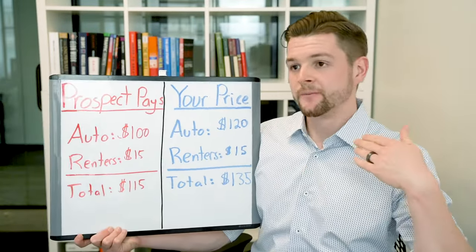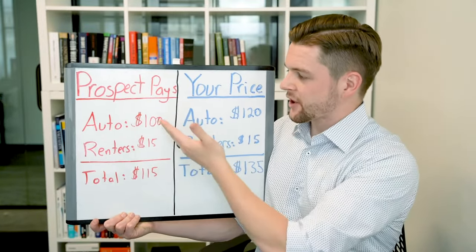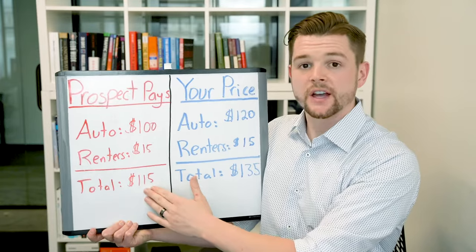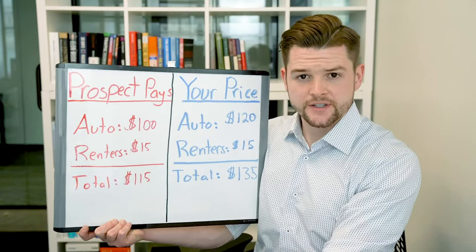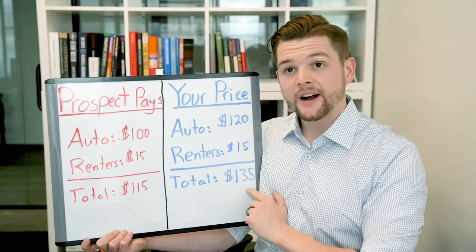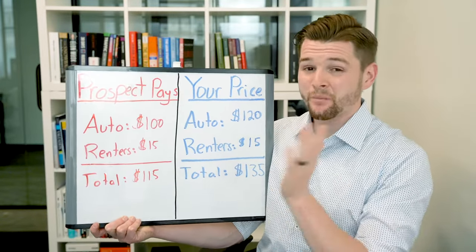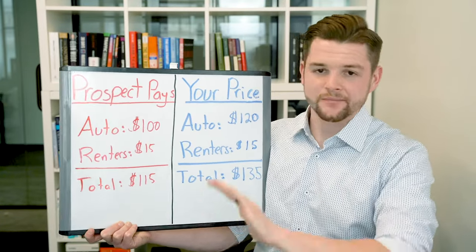So let's suppose you get to the end of the call and you know that the prospect currently pays $115 per month for their car insurance and renter's insurance. What you want to do is not just reveal the price and say, 'John, our price is a little more expensive — it's $20 more, and here's why you should work with us.' You don't want to do that.